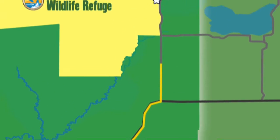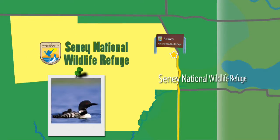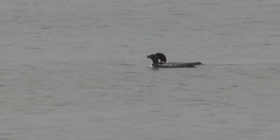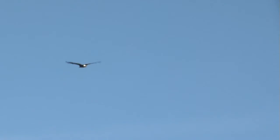Moving on to our next destination, the Sini Wildlife Refuge. In 1935, Sini National Wildlife Refuge was established as a refuge and breeding ground for migratory birds and other wildlife. Today, Sini supports a variety of wildlife including endangered and reintroduced species.